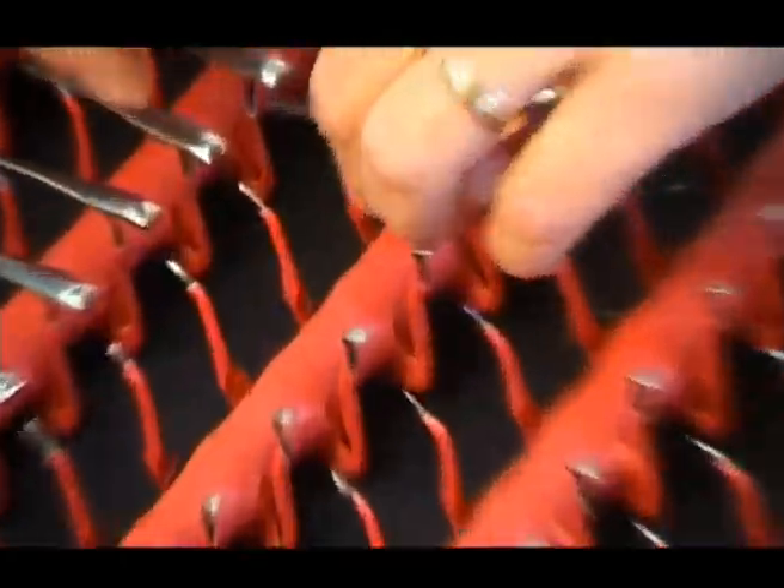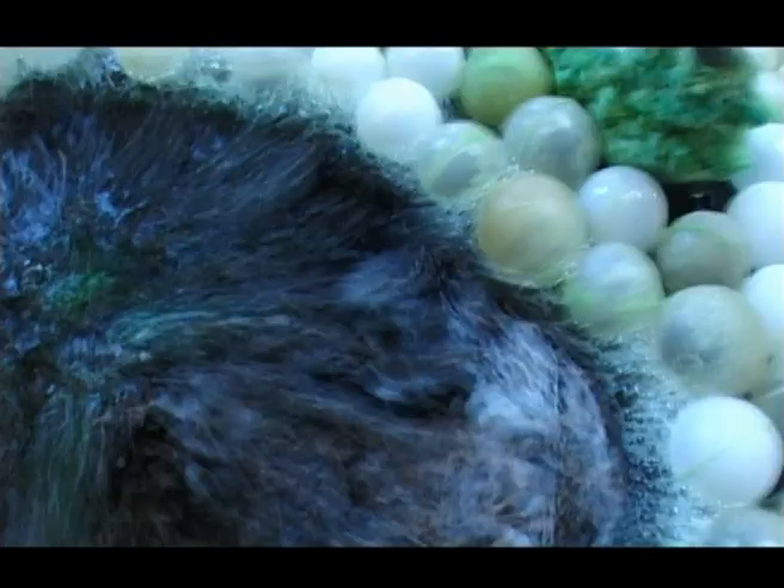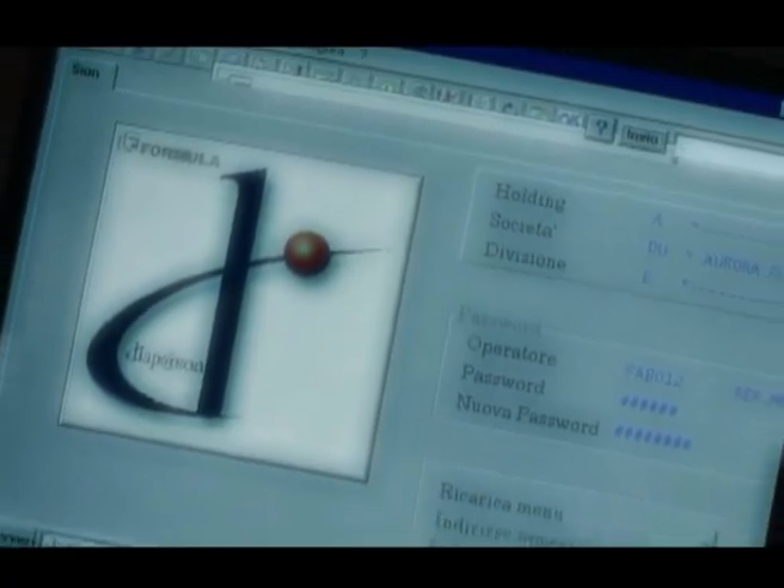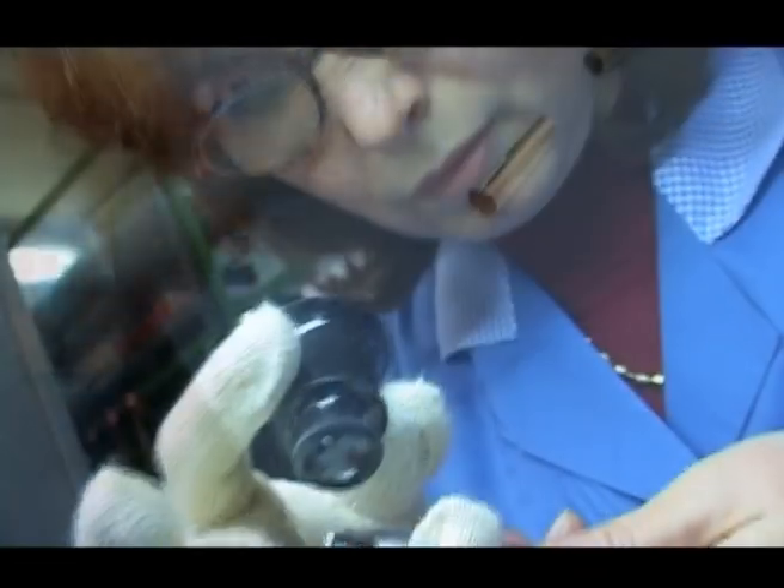The pieces are plated in strict accordance with the current safety and ecological regulations. None of this would be possible without the computerized management of the production process. The quality and appearance of every piece are meticulously checked.